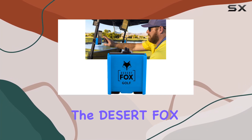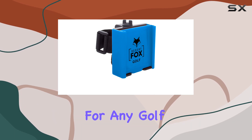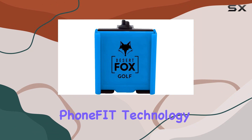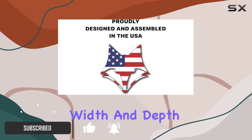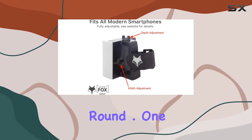Today we're diving into the Desert Fox Golf Phone Caddy, and let me tell you, it's a game changer for any golf enthusiast. This phone holder boasts patented phone fit technology, ensuring a snug fit for your phone and case. The adjustable width and depth make it incredibly versatile, offering a secure grip that lasts throughout your entire round.